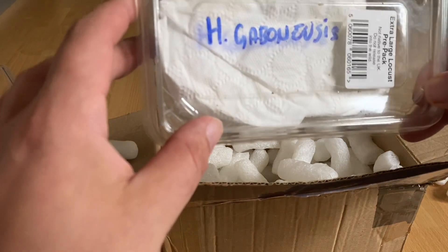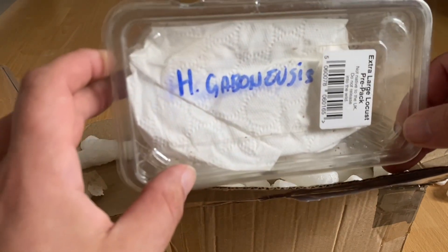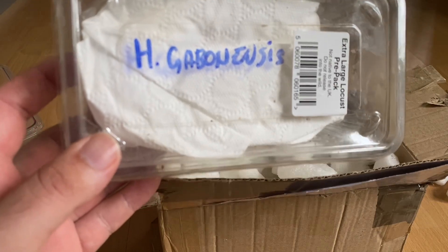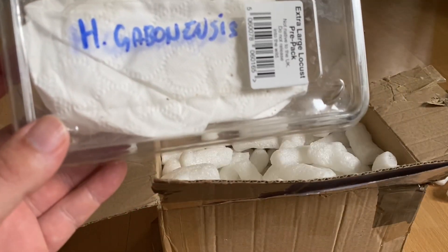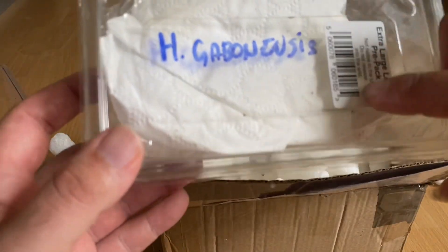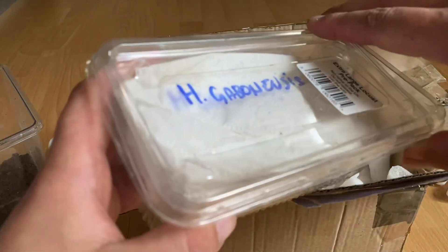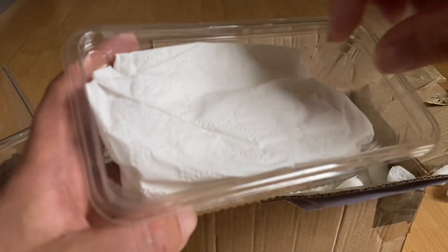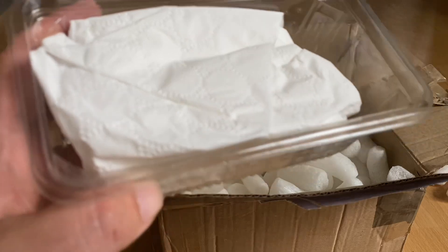On the label he's got 'H. gabonensis,' which is an African species. I initially thought it was some sort of Harpactira — I've got to brush up on my scientific names. But it's too orange to be that species, so it definitely doesn't look like some sort of Old World African. Here we go, I should get a pair of tweezers for this really.